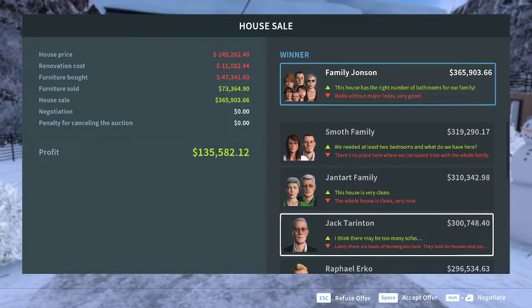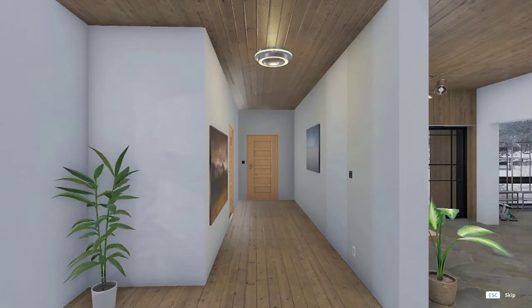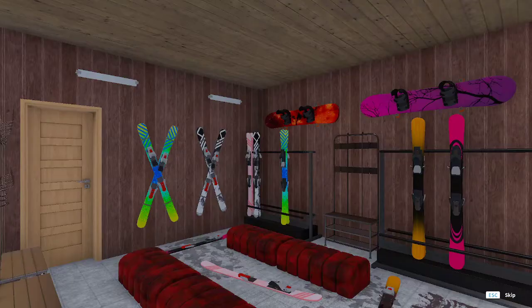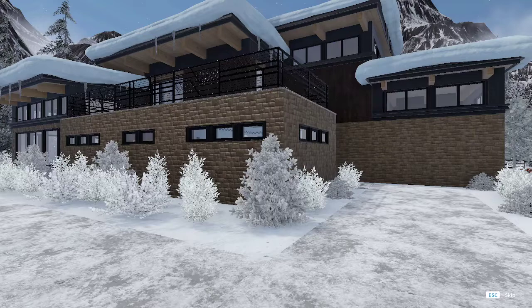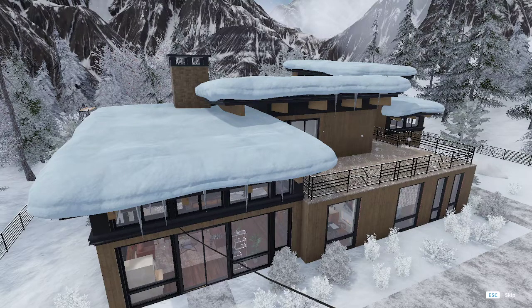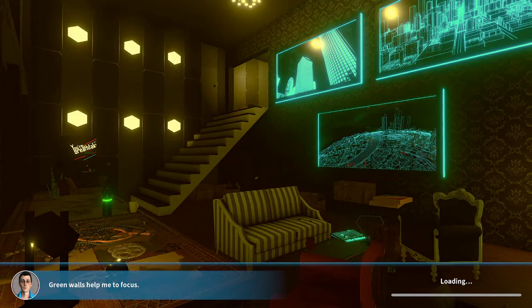I made a profit of about 135,582 — I'll take it. I forgot to paint that wall. The before screenshot turned out a little weird with the angles, and I'm not sure it even captured the living room after.